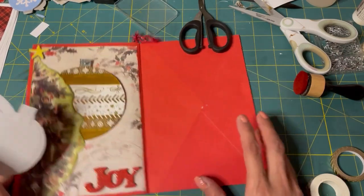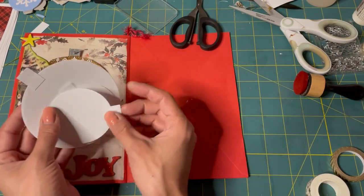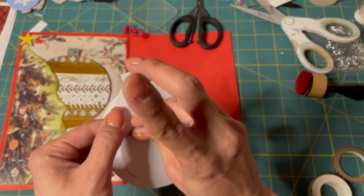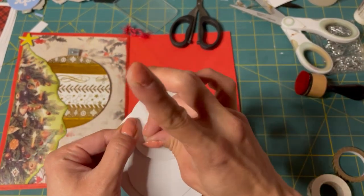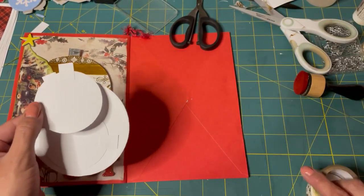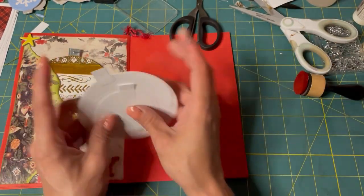I'll do the rest of these off camera. You get the idea — we're just going to cover them in washi tape. Fun stuff, and a great use for all the washi tape. There's so much and I don't really use it all that often.